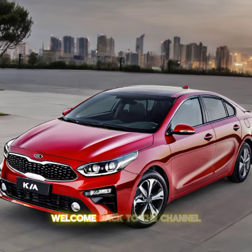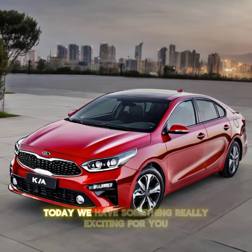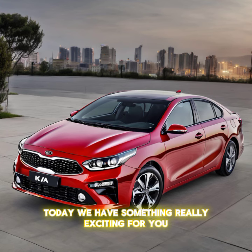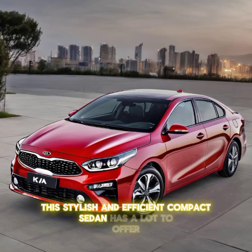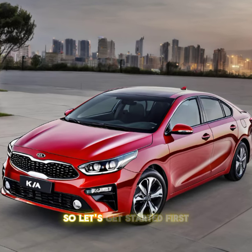Hey everyone, welcome back to the channel. Today we have something really exciting for you — we're diving into the all-new 2024 Kia Cerato. This stylish and efficient compact sedan has a lot to offer, so let's get started.